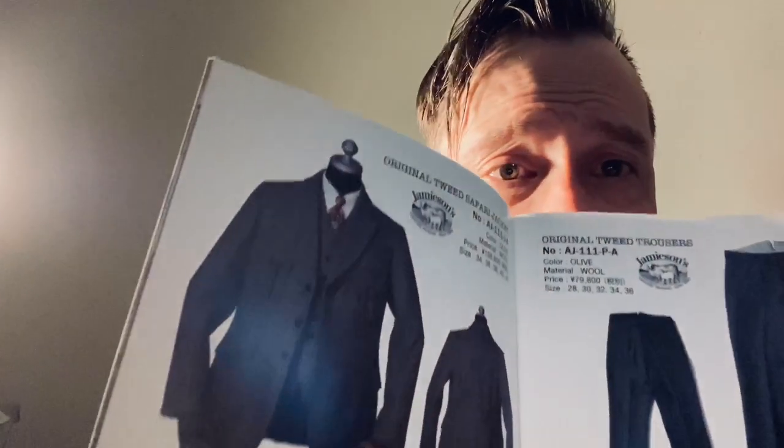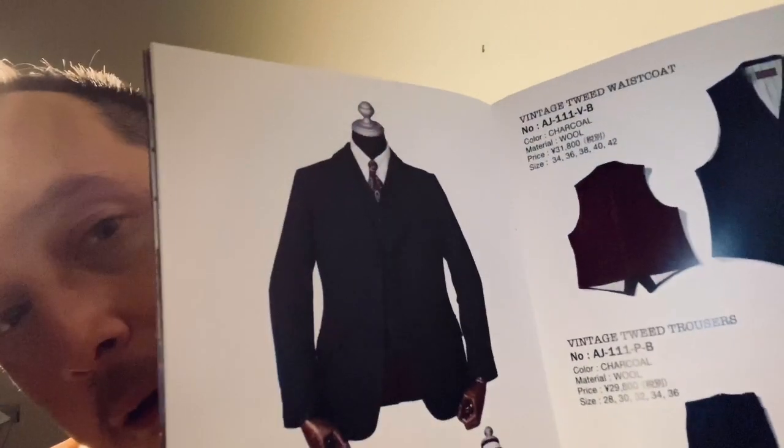This is the original tweed safari jacket — it looks like he just converted a safari look that he had into a tweed, which looks great. It's got an action back on it. Not that one, but this one here — charcoal. So far, so good.